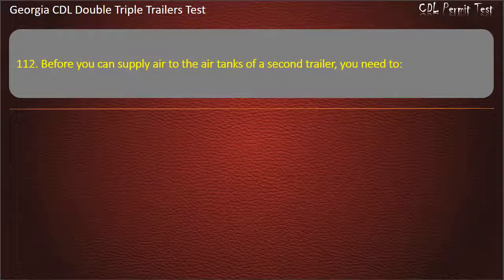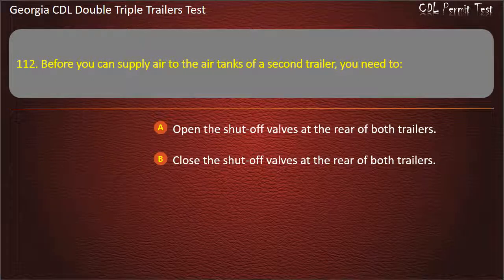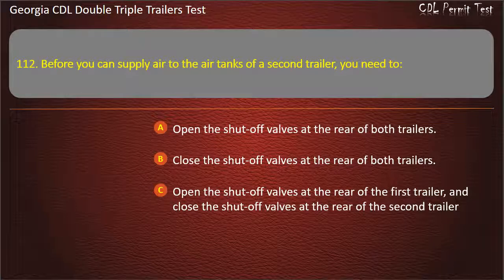Question 112: Before you can supply air to the air tanks of a second trailer, you need to? Options: Open the shut-off valves at the rear of both trailers. Close the shut-off valves at the rear of both trailers. Open the shut-off valves at the rear of the first trailer and close the shut-off valves at the rear of the second trailer. Answer: Open the shut-off valves at the rear of the first trailer, and close the shut-off valves at the rear of the second trailer.